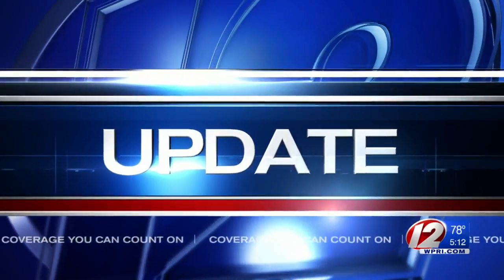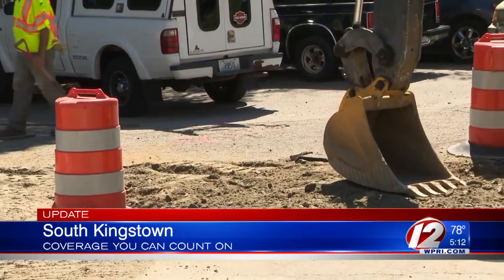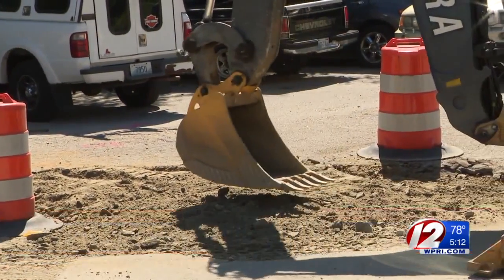An update now on RIDOT's road repairs in South Kingstown. Work is underway to install new drainage structures along a section of Kingstown Road toward High Street.